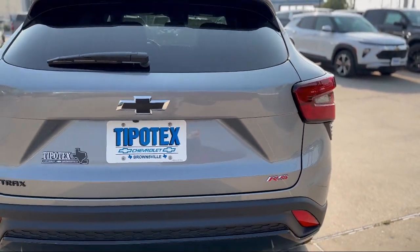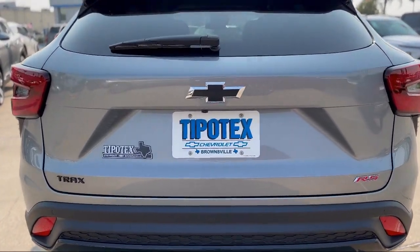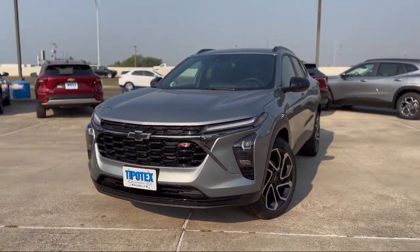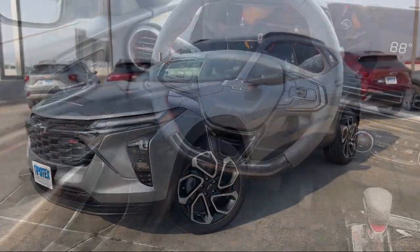Pre-collision warning system visual warning, LED headlights, electronic messaging assistance with read function, front overhead console, auxiliary audio input for iPhone and iPod, rear side curtain airbags, and pre-collision warning system pedestrian detection.